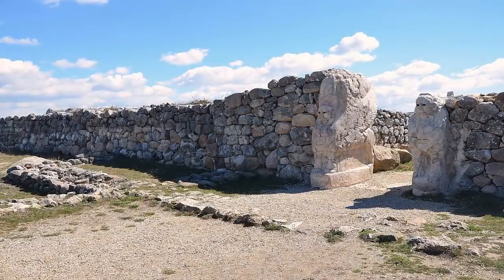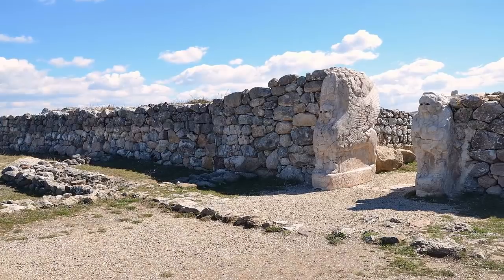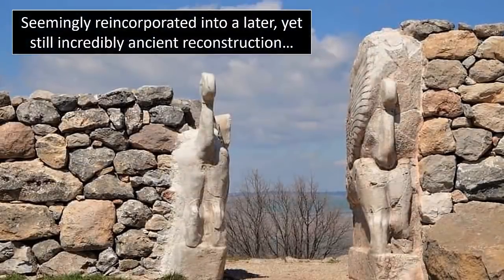Not only does the site contain a sphinx gate, but a polygonal stone building constructed with blocks of considerable size. It is still, now slowly, returning to a geological state — a process which has taken millennia.